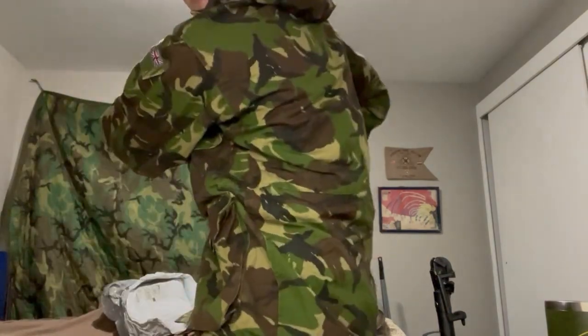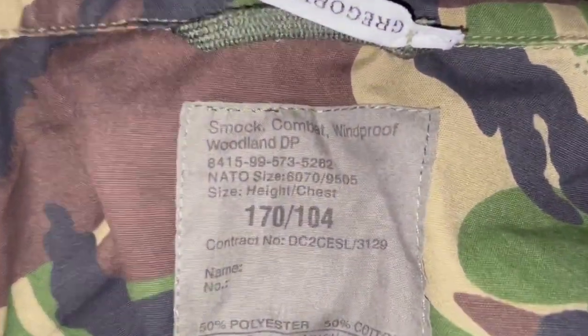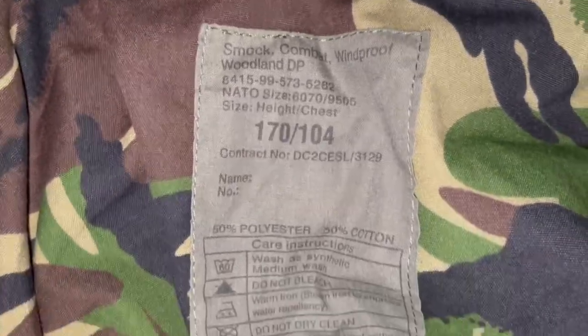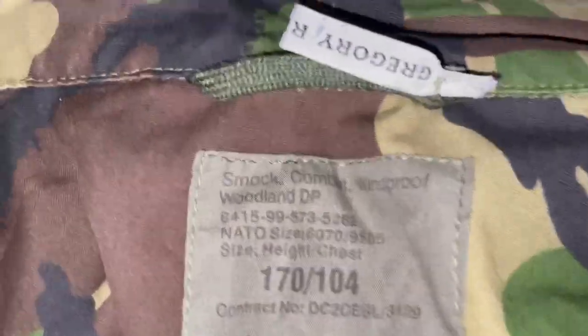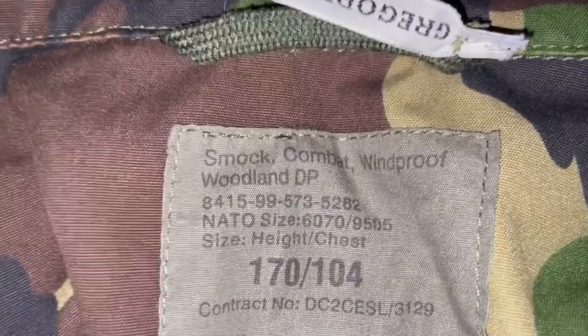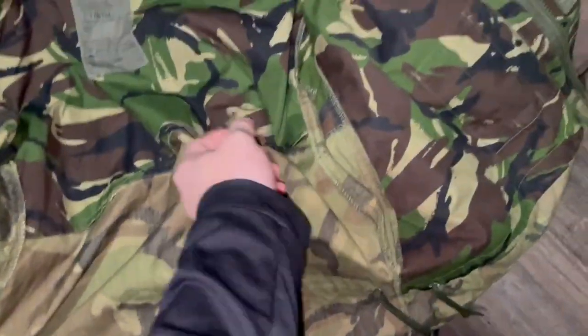Velcro goes all the way down here — can have it up, pretty nice, very nice actually. I kind of like it. Here's the inside tag — I think it might be made in 1999, I'm not sure. 50% polyester, 50% cotton. The tag reads: 'Smock Combat Windproof Woodland DPM.' Size, height, and chest are listed — it's a pretty nice interior.